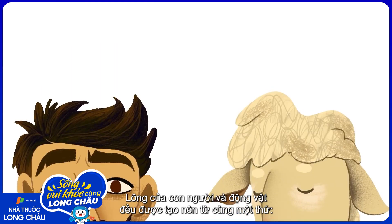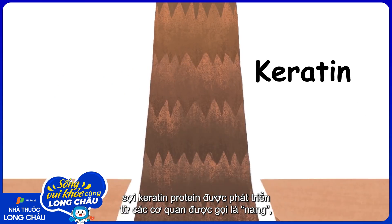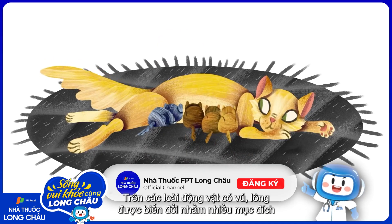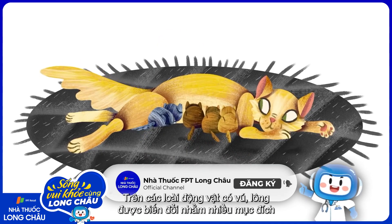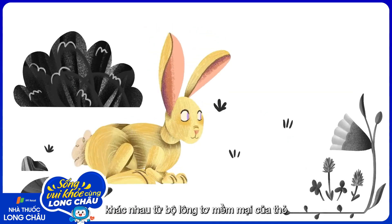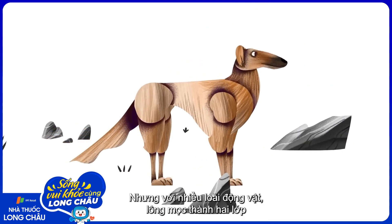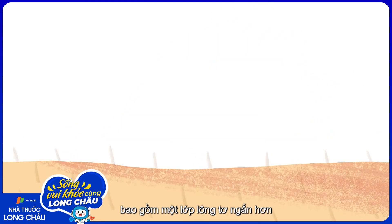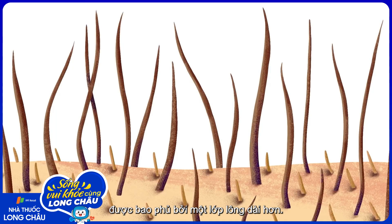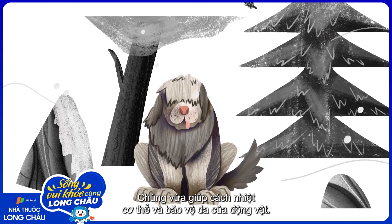Human hair and animal fur are made of the same stuff: filaments of the protein keratin that grow out of organs known as follicles, which go through cycles of growth and shedding. Across mammalian species, hairs have been modified for numerous purposes, ranging from the soft fluff covering rabbits to the rigid quills protecting porcupines. For many mammals, hair grows in two layers — a shorter undercoat of ground hairs covered by longer guard hairs — which together help insulate the animal's body and protect its skin.